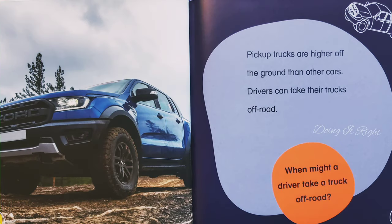Pickup trucks are higher off the ground than other cars. Drivers can take their trucks off-road. When might a driver take a truck off-road?